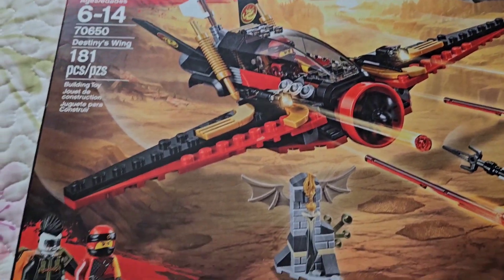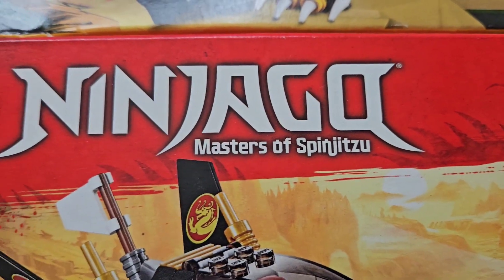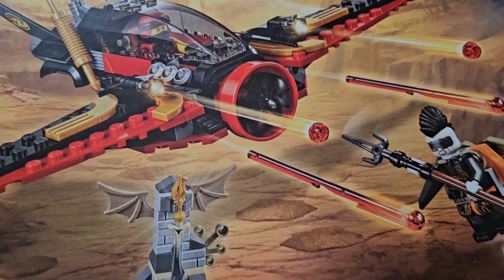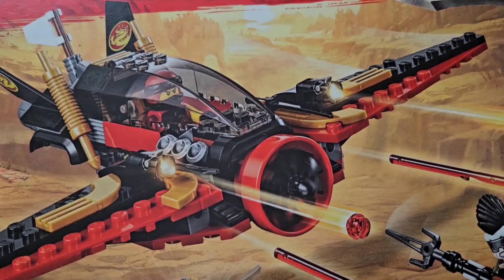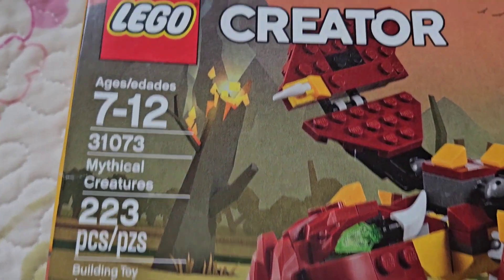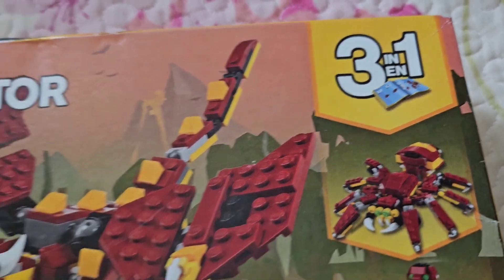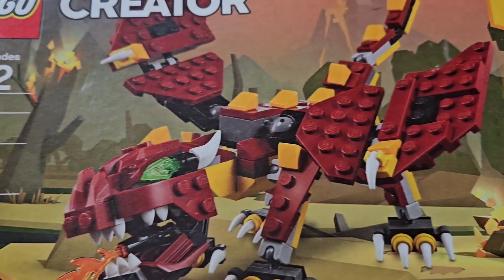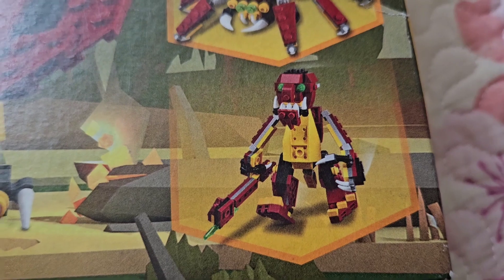I thought these are really interesting. This is the Nyago — don't kill me on the pronunciation — it looks like fighter planes and all kinds of other guys in there. I am not a Lego expert at all. And then this one is a Lego Creator, a three-in-one where you can make three different things: a dragon, a spider, and some sort of robot. It's all mythical creatures.